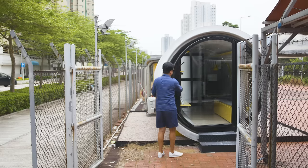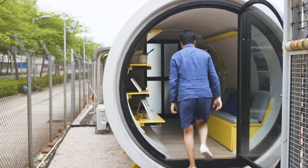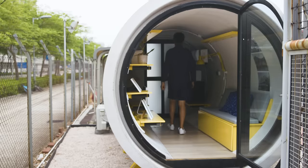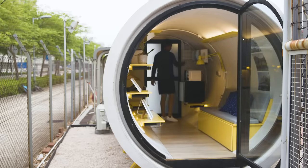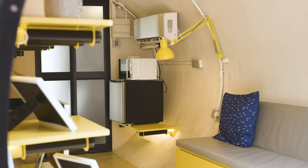The OPOD prototype you see here is about 15 square meters inside — approximately two and a half meters wide and two and a half meters tall. OPOD's design is based on a simple approach of using simple materials to get the best out of the space.